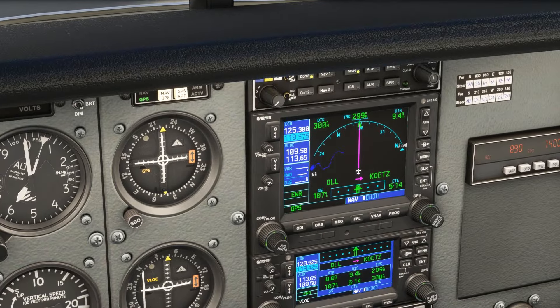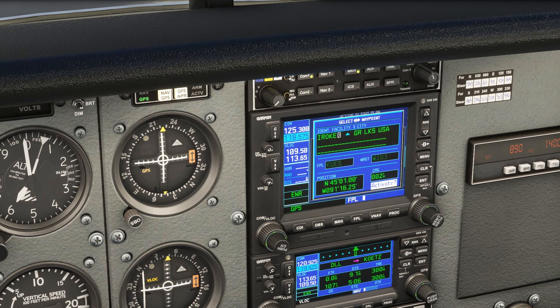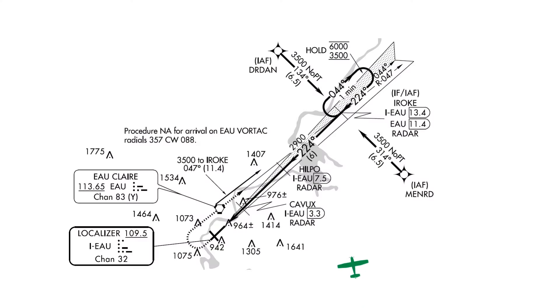Later on, ATC tells us to turn right direct IROQ. So we hit FPL to pull up the flight plan, hit the cursor on the right-hand knob, scroll with the outer knob to IROQ, then hit direct, enter, enter. Now we're navigating direct to IROQ.